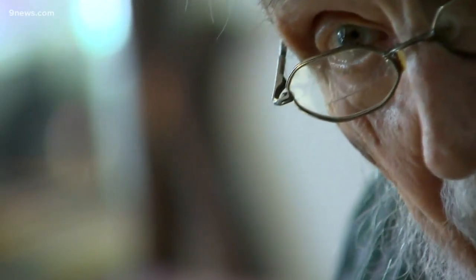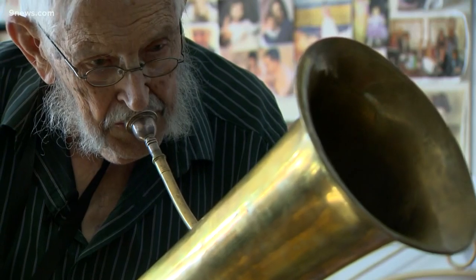If I was warmed up, it would be a nicer sound, but it would take me a while because my lip is pretty old, too. Virgil Hughes owns dozens and dozens of these old instruments, and his musical career started off simply enough.